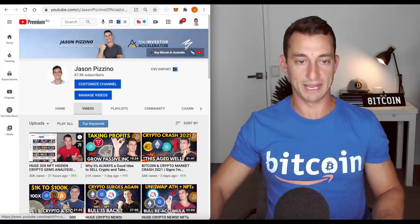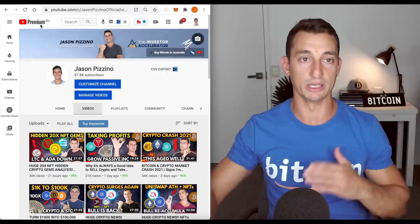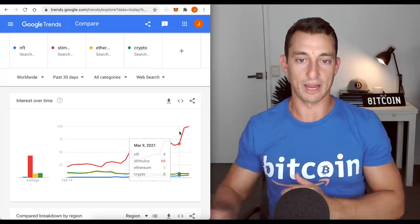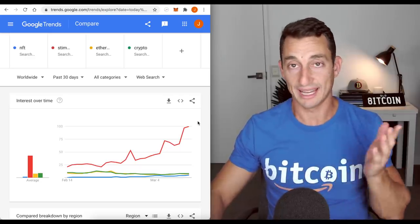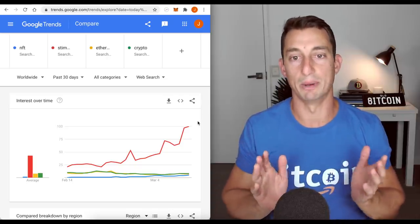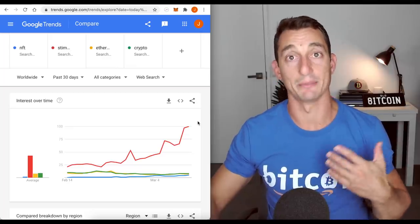Yesterday we had a pretty big banger video — 20x NFT hidden gems. You guys loved it and we have seen Chilies dump from that point. Let's have a look at Google Trends. Today, stimulus checks are going nuts and of course the main premise is that people believe stimulus checks are going to pour into the market and push it up because history has shown that's what happens. That's why we look at history, though it doesn't always occur — maybe the markets are pre-empting it and already beginning to move up.